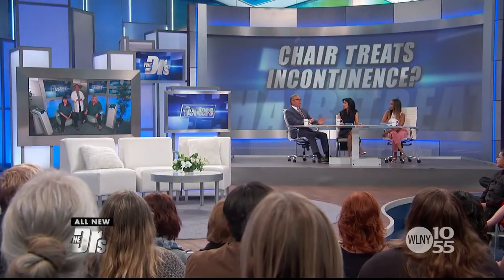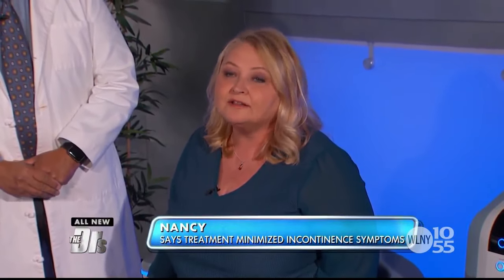Nancy, you've actually completed your six sessions, which happened several months ago, and today you're getting a little maintenance session. Yes, I feel so much better. I have way fewer accidents. My confidence has boosted up. This worked for me.